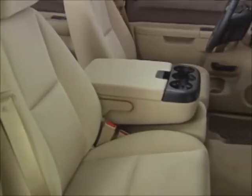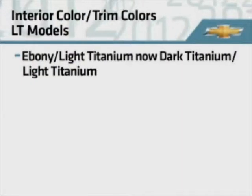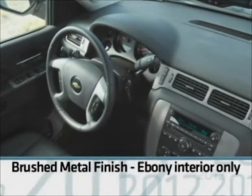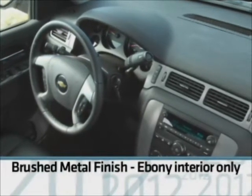We must also bring to your attention some notable interior color and trim changes on LT models. The ebony light titanium changes to dark titanium light titanium, and the ebony light cashmere changes to the more modern dark cashmere light cashmere. On LTZ, the wood grain accents are replaced with a brushed metal finish, but that's only on the ebony interior.